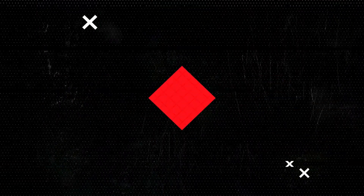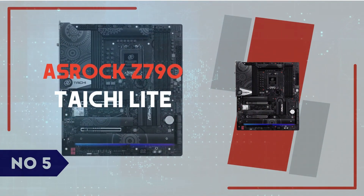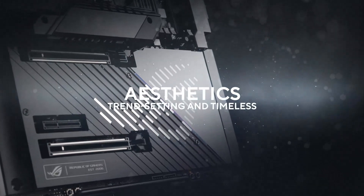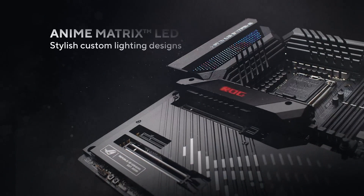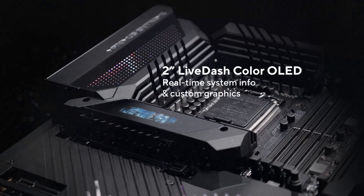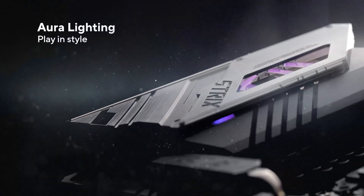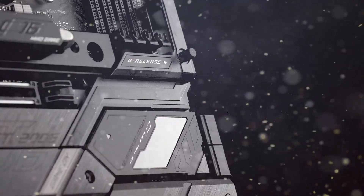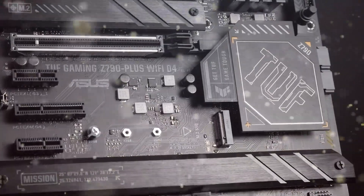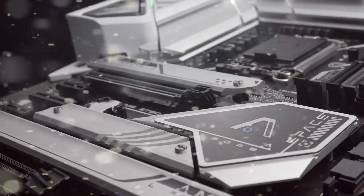Presented by GadgetX. Number 5: ASRock Z790 Taichi Lite. The ASRock Z790 Taichi Lite is a compelling choice for PC builders who want high-end performance without unnecessary frills. This motherboard retains the core strengths of the original Z790 Taichi, such as PCIe 5.0 support, DDR5 compatibility, and a robust VRM design, but comes at a more affordable price by removing aesthetic extras like RGB lighting and a fancy I/O cover.